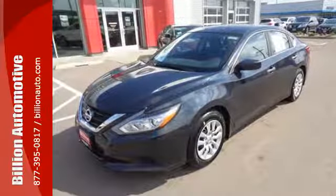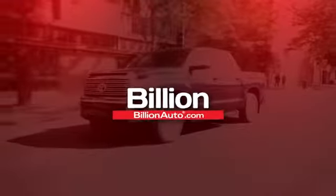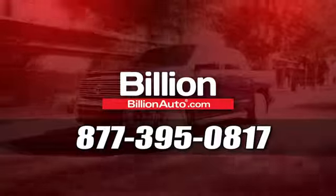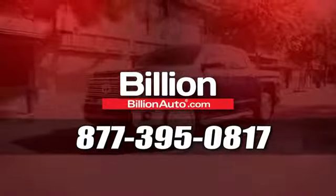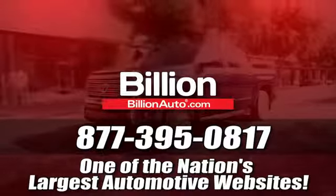Beauty runs deep in this Altima. Stop in and check it out before it's gone. BillionAuto.com will deliver right to your door. Call 877-395-0817 today. BillionAuto.com is one of the nation's largest automotive websites.